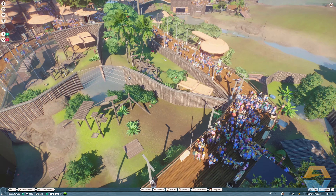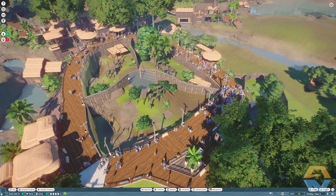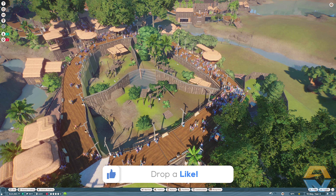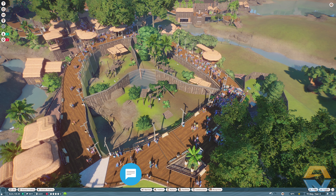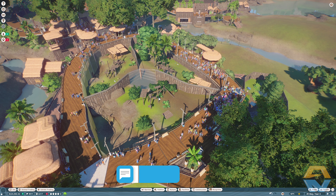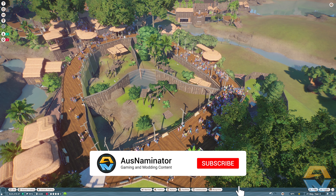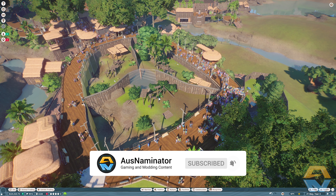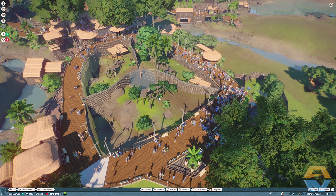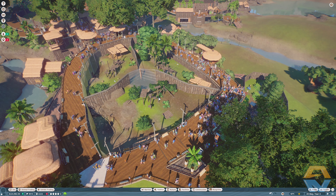Well, there we go — that's the second chapter in the career mode for Planet Zoo completed! If you've enjoyed this video please don't forget to drop a like, feel free to leave your thoughts down in the comments section below. If you'd like to see more Planet Zoo and other gaming and modding content, don't forget to click that subscribe button and the notification bell so you get notified when I post a new video. Thank you very much for watching, have a fantastic day, and I'll see you next time.